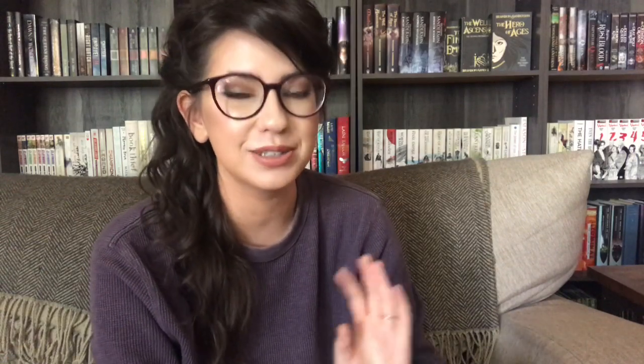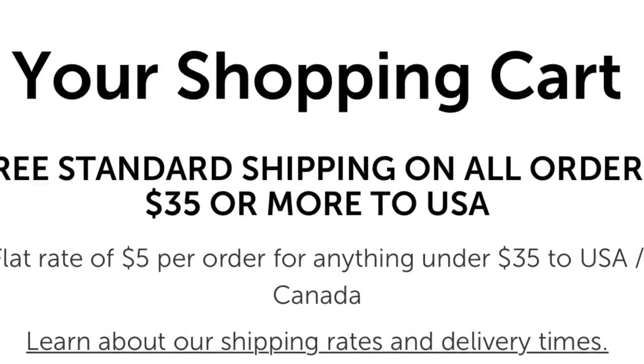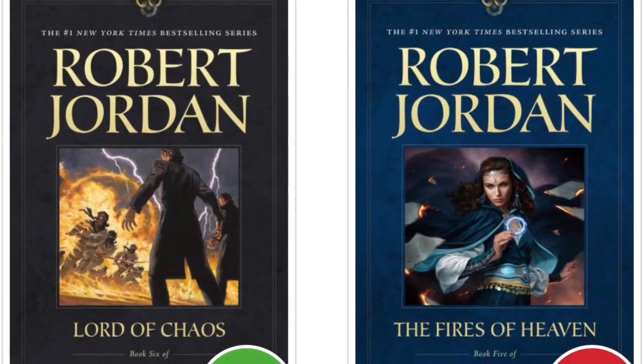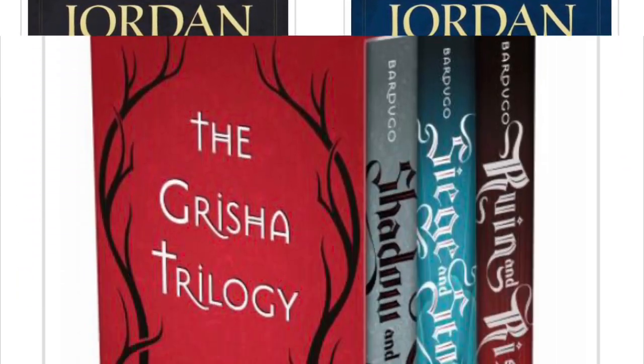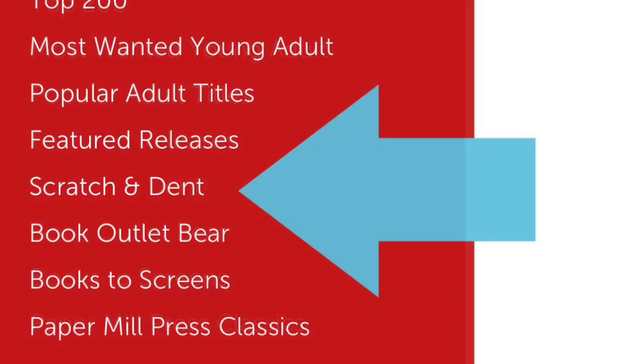Another website that doesn't always have all selections available, but where you can find some really great deals, would be Book Outlet. Book Outlet currently has pretty good deals on shipping in the U.S. — if you spend $35, shipping is free. They often have books that are brand new and cost as much as $30 for just five or six bucks. They also have a scratch and dent selection of books that are slightly damaged, which you'll get for even cheaper than their already low prices. Unfortunately, Book Outlet is not the best option for international customers.